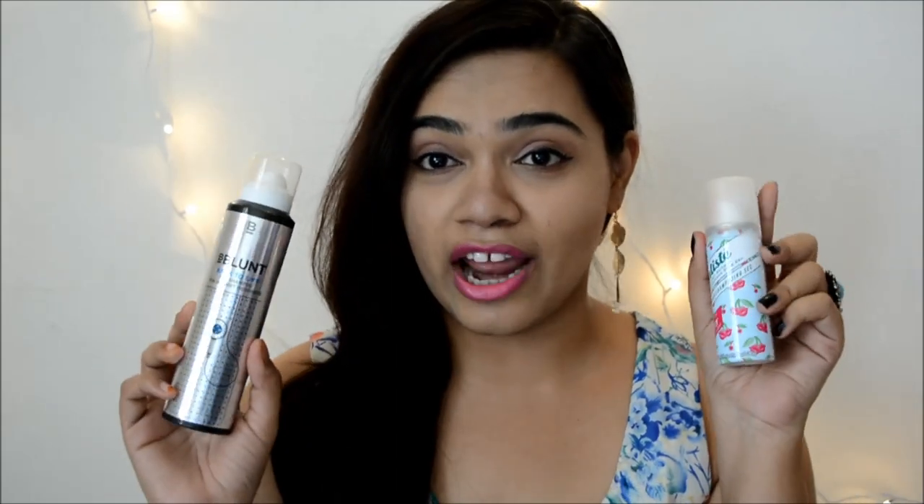Hi guys, this is Shweta here and welcome back to my channel. Today I will be doing a battle of brands between dry shampoos.